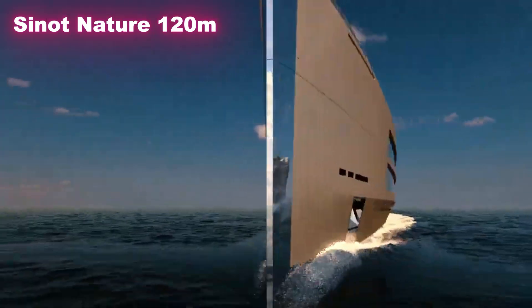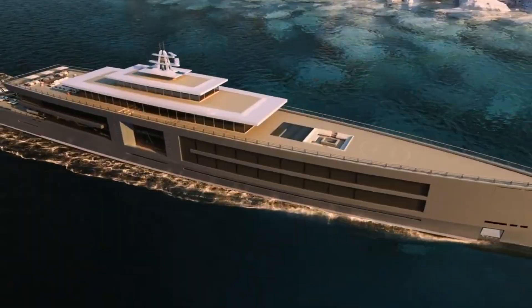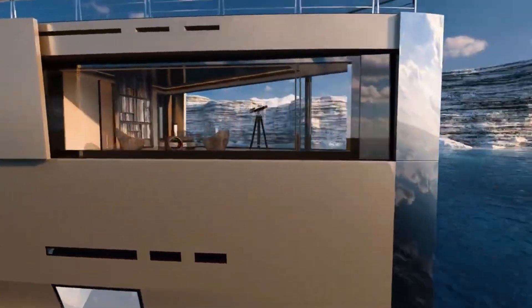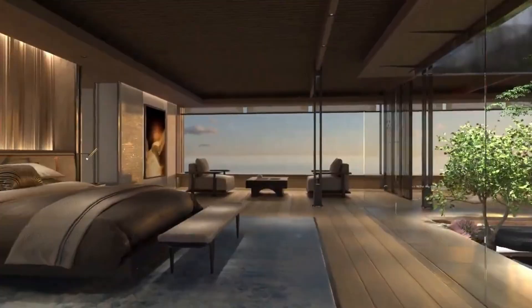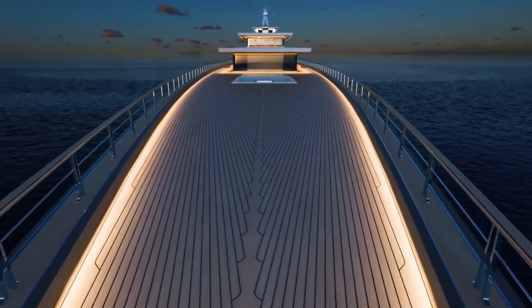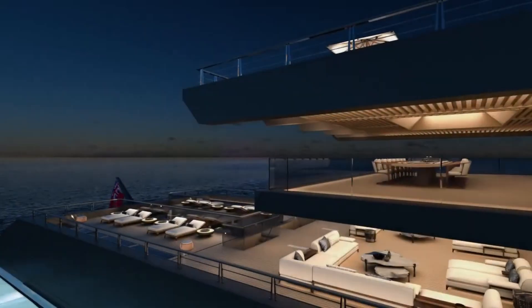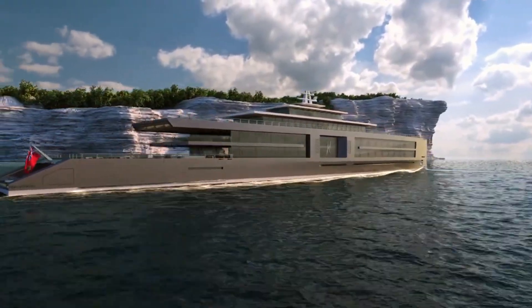Ceno Nature 120 Meters: A Super Yacht Inspired by Nature. The Ceno Nature 120 meters is more than just a luxury yacht — it's a vision of how design and nature can come together. Measuring 120 meters, this super yacht is built to create a peaceful balance between comfort, elegance, and the natural world. Its design is open and inviting, with large spaces that allow guests to enjoy the sea without feeling confined. One of the most unique features is the inner garden, which brings a touch of greenery and calmness right onto the yacht.